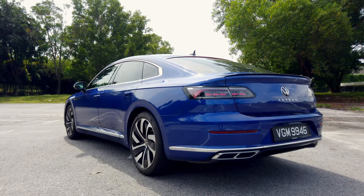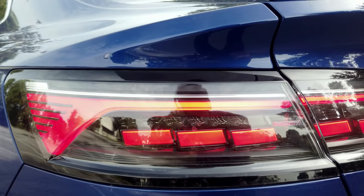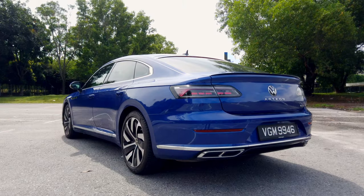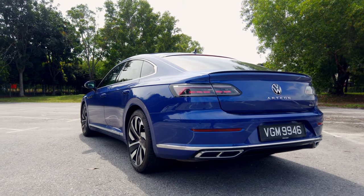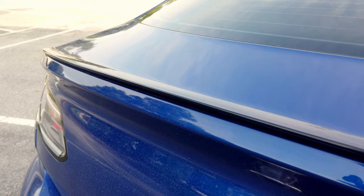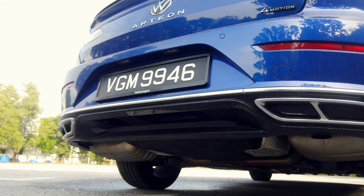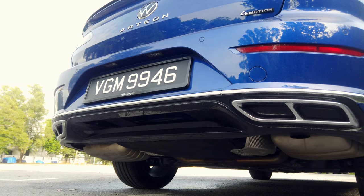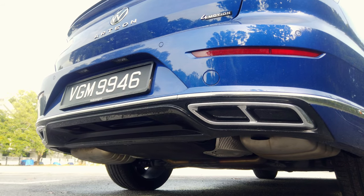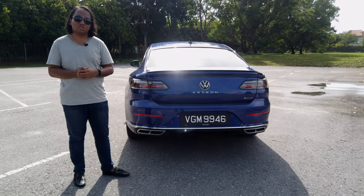At the back with the facelift, you now get a set of clear lens taillights with coloured inserts, which I'm a little on the fence about — I feel the pre-facelift had a neater design, but this is certainly more expressive. You also get a lip spoiler done in black, a little bit of chrome at the bottom of the bumper, and fake exhaust tips — a recurring VW theme — but these are there so that in the event of a low-speed rearward accident, it won't damage the exhaust system.